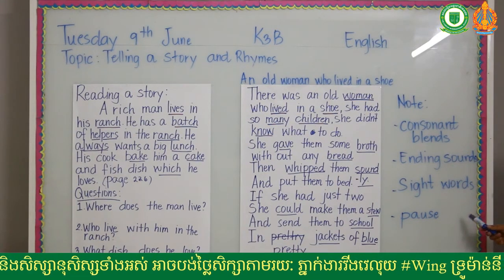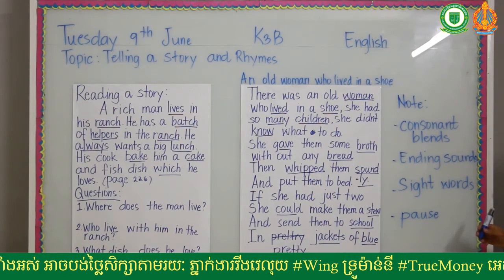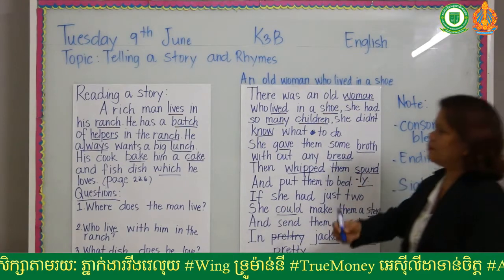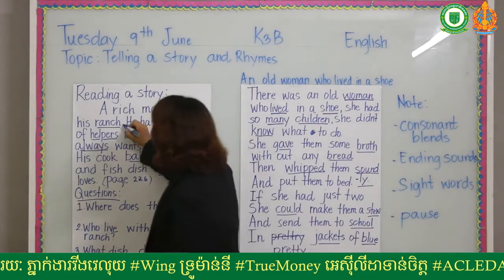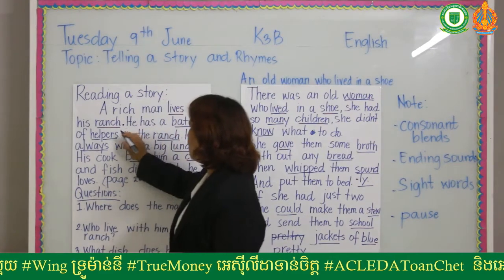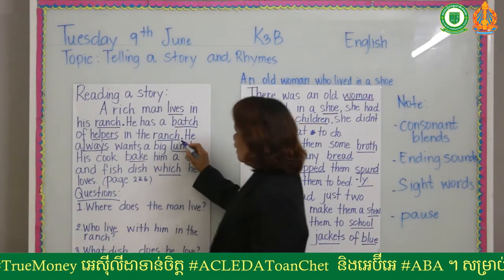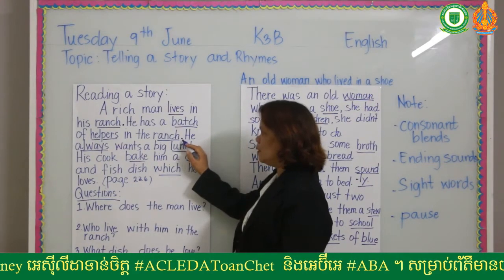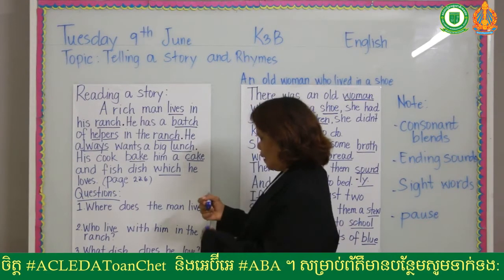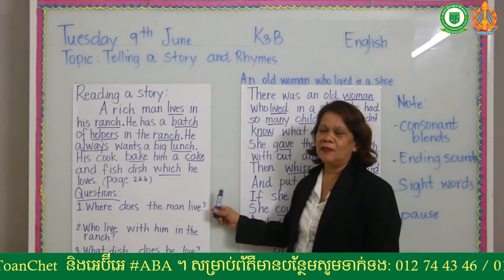On reading a story, you're going to note how to pause and how to stop. Remember the period — when you see a period, you're going to stop. Please remember: when you see a period, you stop reading. I'm going to read first — listen carefully.